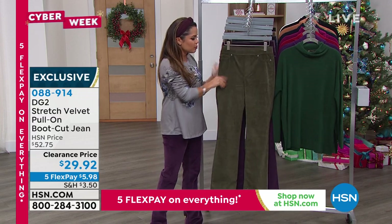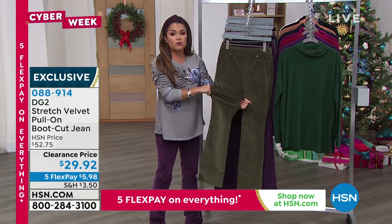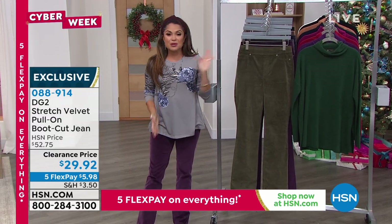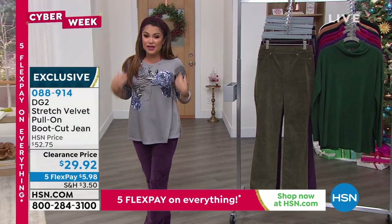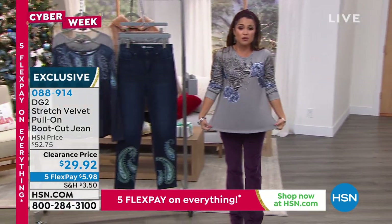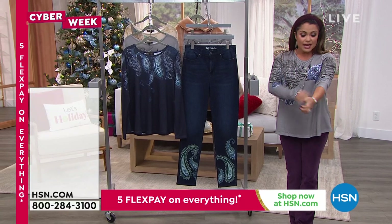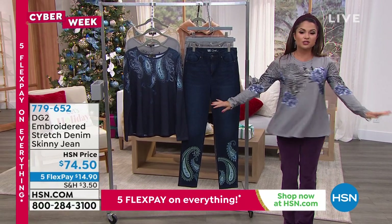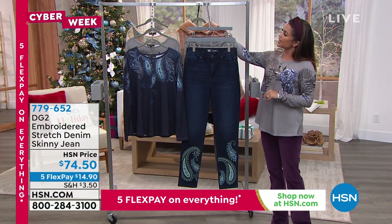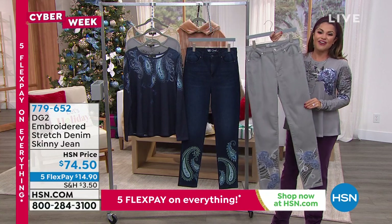You legitimately just pull these on. And I paired them with a brand new top that I'm very excited to show you as well — it's coming up next. It's super soft, long sleeve, and has a kind of swing hem to it. It coordinates perfectly with the first item in our show.